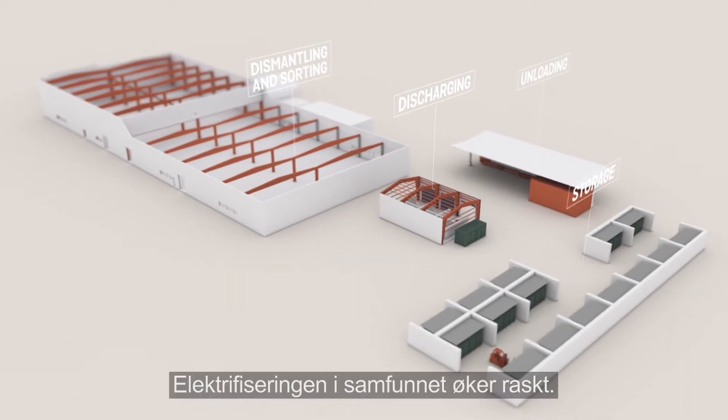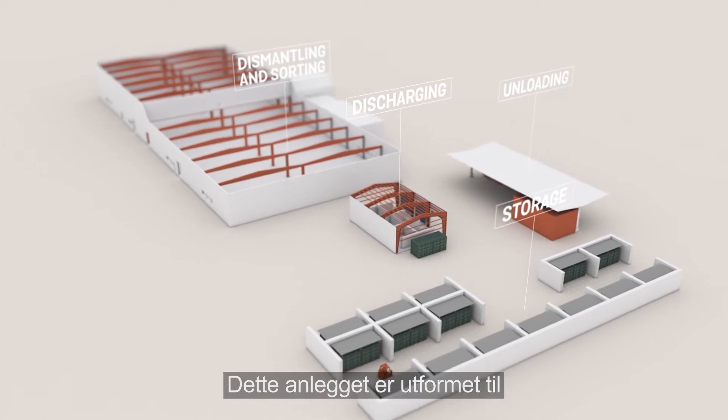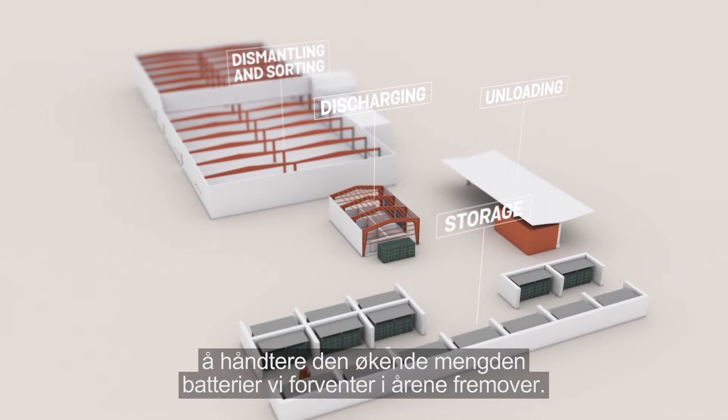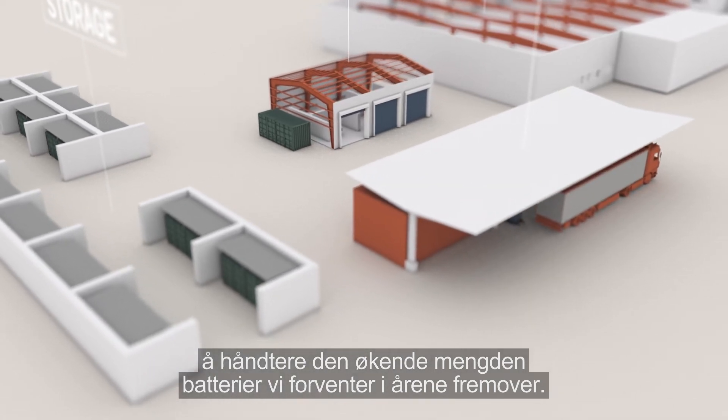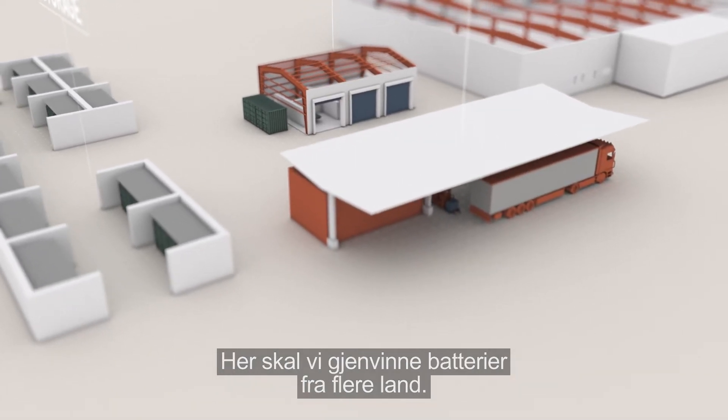Electrification in society is increasing rapidly, and this facility is designed to handle the increasing volume of batteries we expect in the years to come. Here we will recycle batteries from several countries.